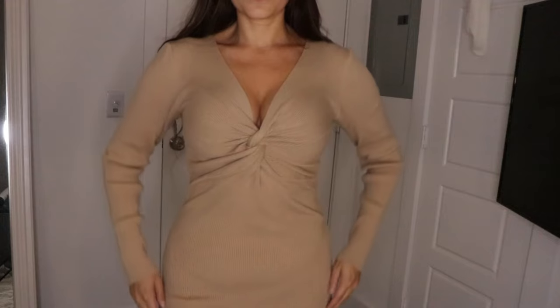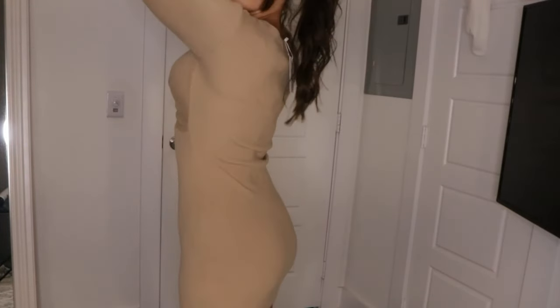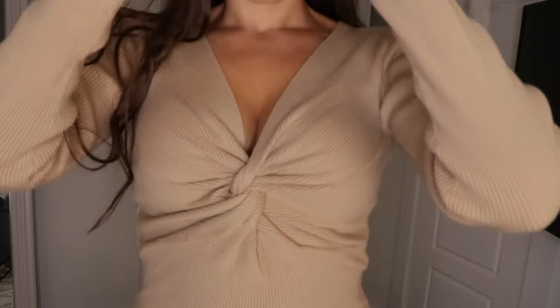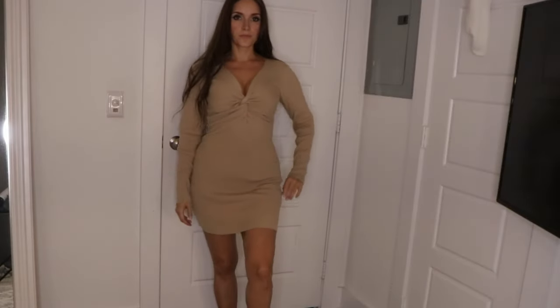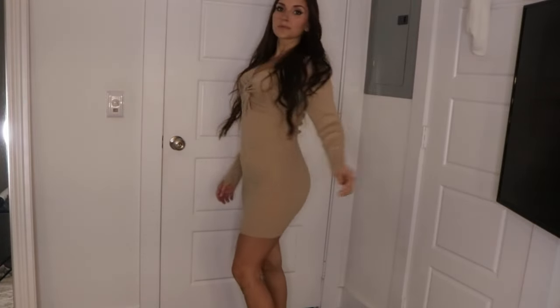So now it's time for a little try on. All of these clothes are from Amazon and will be listed down below. The first thing I'm trying on is this tan sweater dress. It is so soft and comfy and warm. It's perfect for fall and winter. I love the fit of it and the length and the design of the front and the chest area. This dress would be so cute with any kind of shoes, but I could see it being worn with some cute tan or black boots.